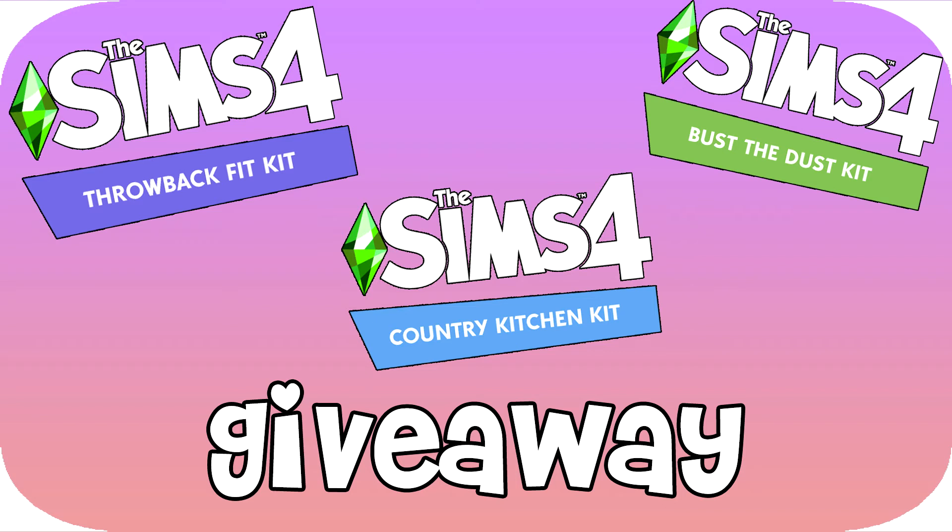Good luck to everyone who enters! I'll possibly be making videos on each of the kits next week, going into what they have to offer. I haven't explored them a whole lot yet but I'm really excited to dive into them. You must have the Sims 4 base game in order to play, and this is for PC only. The kits are originally $4.99, so if you do win I really hope you enjoy it. Good luck to everyone — I love you all so much and I'll speak to you in my next video. Bye!